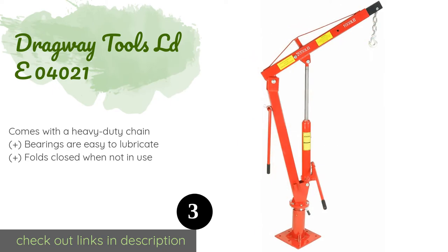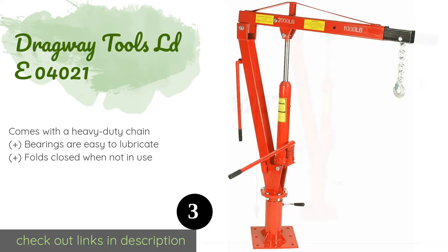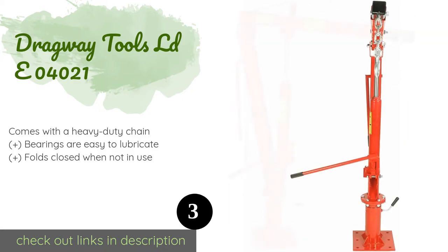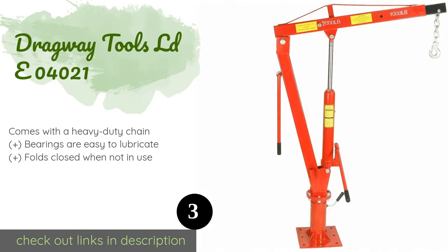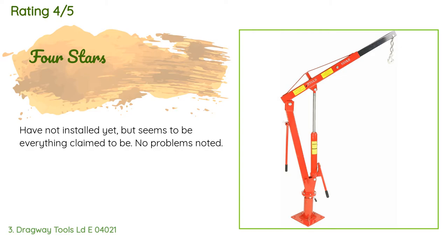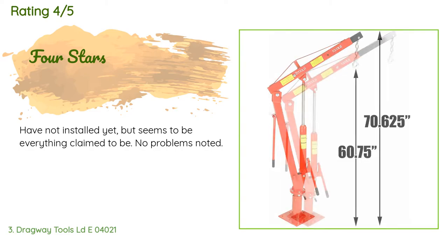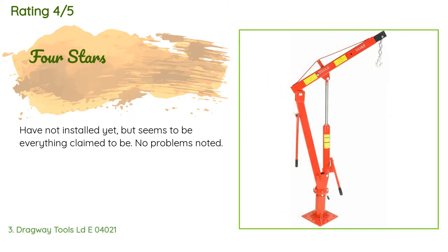Number three is the Dragway Tools LDEO 4021. It is intended to be mounted directly to the vehicle using nine pre-drilled holes in the base. Since it is meant for permanent installation, they have designed it so you can remove the crane part from the plate if you have a bed cover. This product is available on Amazon for $279. It has averaged 3.9 stars from more than 17 customer reviews. A customer said they have not installed it yet but it seems to be everything claimed with no problems noted.